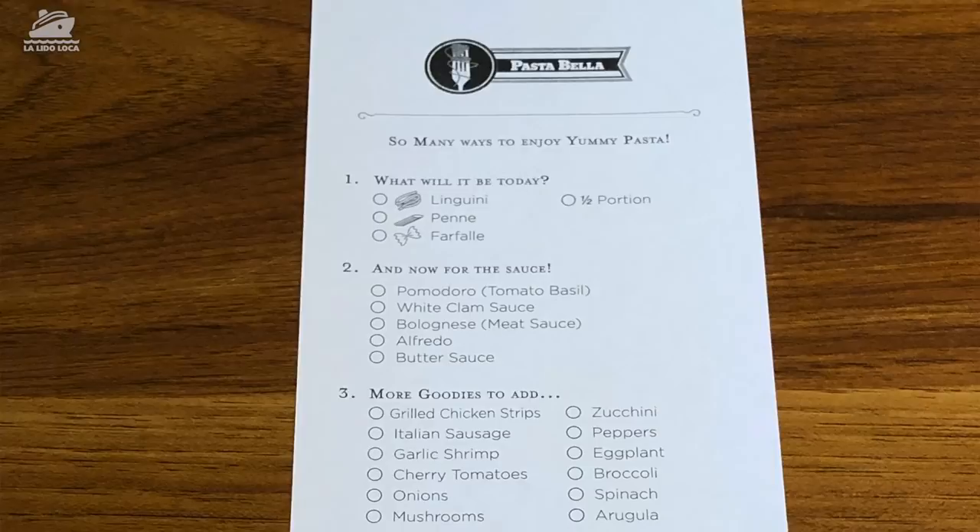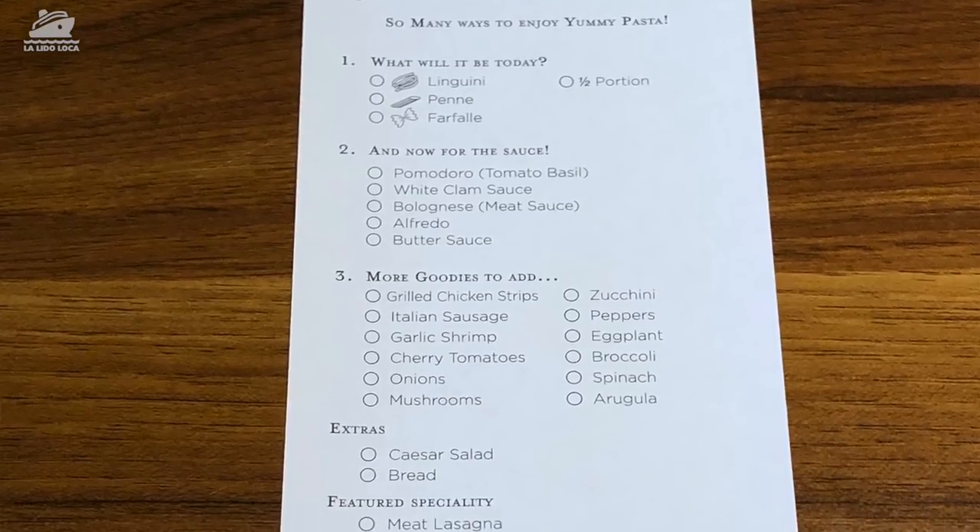Jenny, where are we at? We're at the Italian restaurant — Cucina del Capitano. We had Guy's Burgers on our mind, but we got in the elevator with our friends Chuck and Jamie, and they reminded us that Cucina was open for lunch. This is the first time we've done this. You pick your pasta, you pick your sauce, there's some proteins, and it's all included in the price of your cruise.